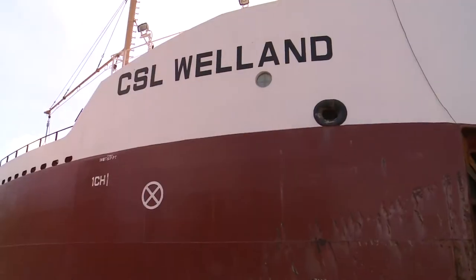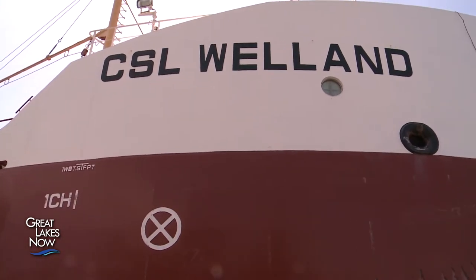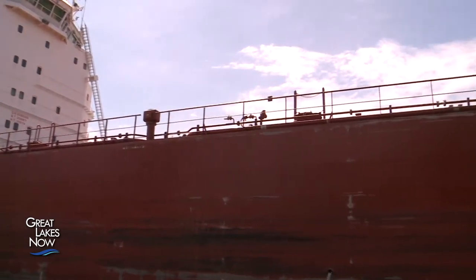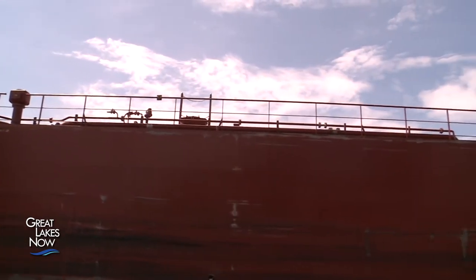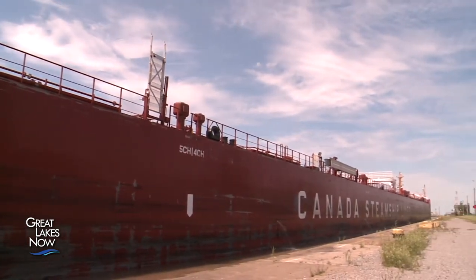We used to use 40 tons of fuel a day — we're down to less than 20 a day. We've taken 20 tons of fuel a day worth of smoke out of the atmosphere. It takes 270 18-wheelers on the road to match what one ship does in five days. We don't burn anywhere near the fuel that 270 trucks would run. So we are as environmentally friendly as you can get.